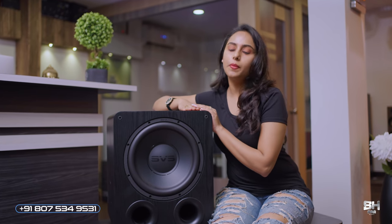The SVS PB-1000 Pro subwoofer delivers more powerful bass than what we can expect from similar subwoofers in the same price range. This powerful bass gives it an advantage over other subwoofers for a beautiful movie-watching experience.